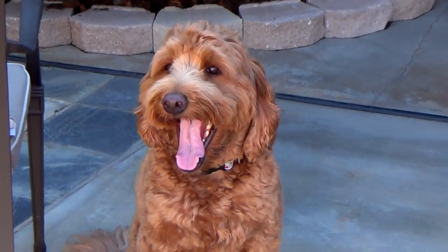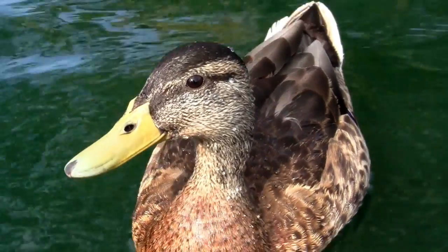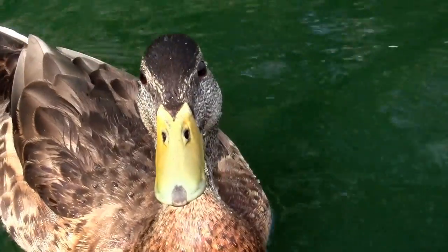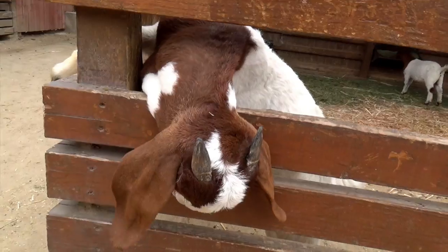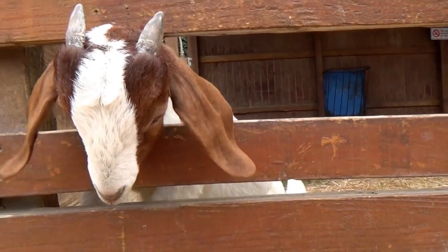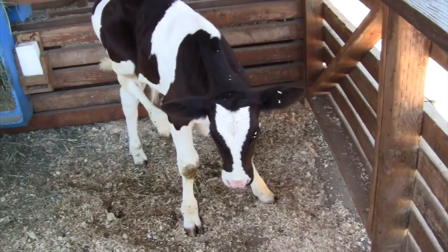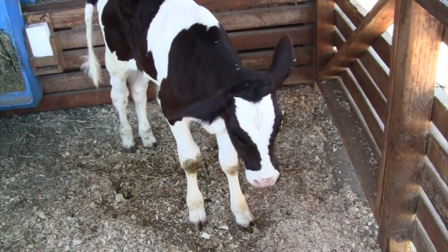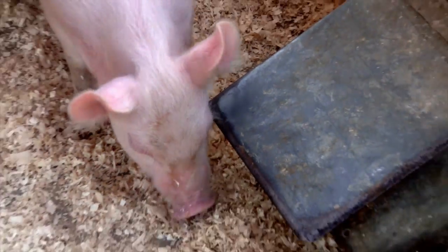One dog. One duck. One baby goat. One cat. One pig.